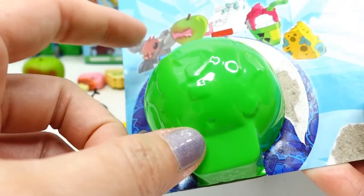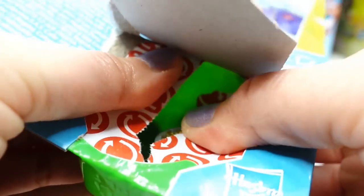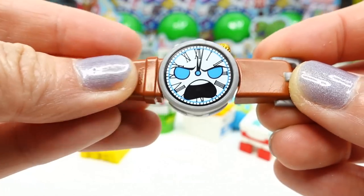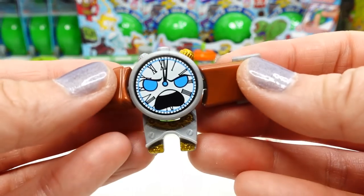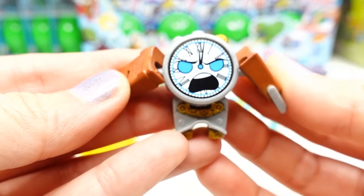Finally let's open up the surprise one — pop it out. Oh, take a look at this! It's like a watch with gold gears. And here is the robot form — oh my goodness, this one is super cool!